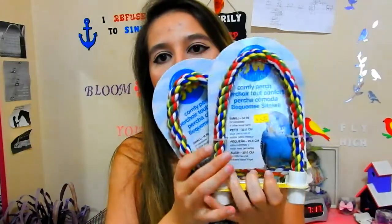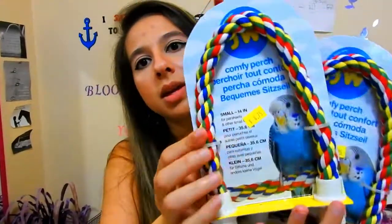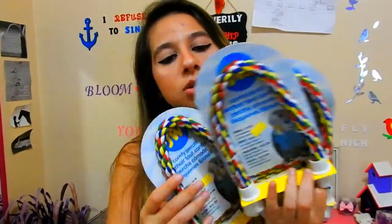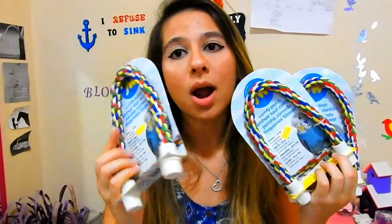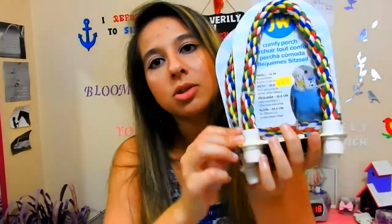I bought three comfy rope perches, each at $4.75. In stores these are like $6 to $8, so $4.75 is a great price. I got them in the parakeet size. I absolutely love these rope perches — they're super good for my lovebirds that have splayed legs because of the curve and the texture, which makes it easier for them to grip. You do have to replace rope perches every so often, especially when they start to shred, because your bird's foot might get stuck in them.